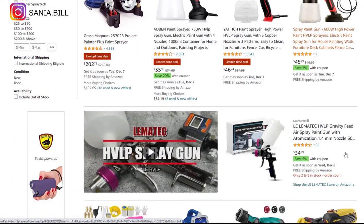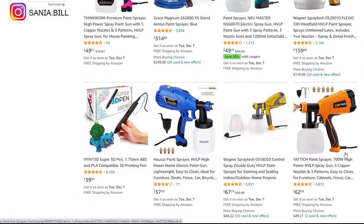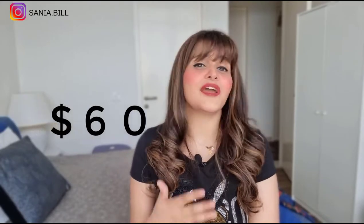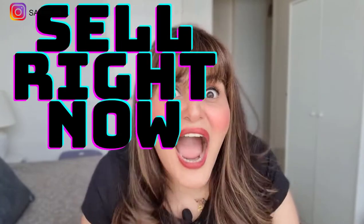Product number twelve is the electric handheld magic paint gun, great for the home improvement niche. It is a time saver, making painting very easy. It's perfect for a one-product store with high perceived value. Selling price is just under $60, product cost is $36, shipping is $4, giving an excellent profit margin of $25.